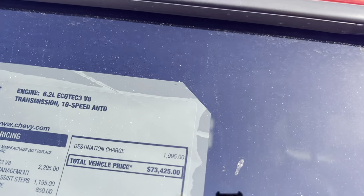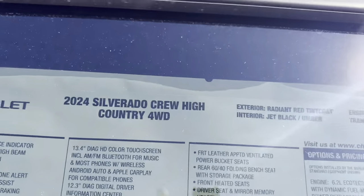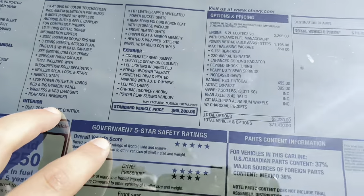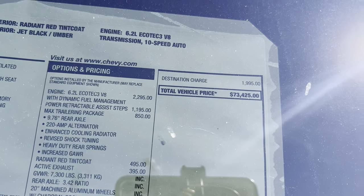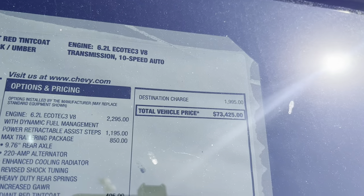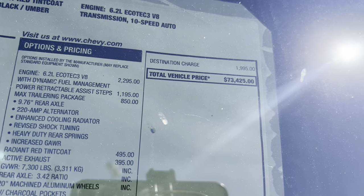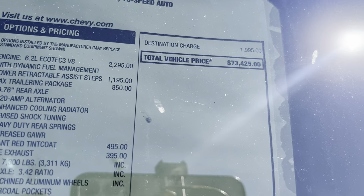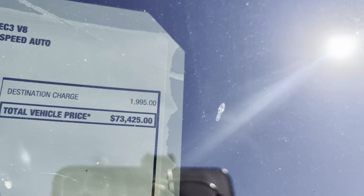Looking at the window sticker: radiant red tin coat, jet black Umbra interior, 6.2-liter EcoTec3 V8, 10-speed automatic transmission. The $66,200 base price for the 4x4. Options include $2,295 for the 6.2-liter EcoTec V8 with dynamic fuel management cylinder deactivation, $1,195 for the power retractable running boards, $850 for the max trailering package giving a beefed-up axle, 220-amp alternator, enhanced cooling radiator, revised shocks, heavy-duty rear springs and increased GAWR, about $500 for the radiant red tin coat, and $400 for the active exhaust — $5,230 in total options, totaling out at $71,430 before a $1,995 destination charge, for a final total of $73,425.